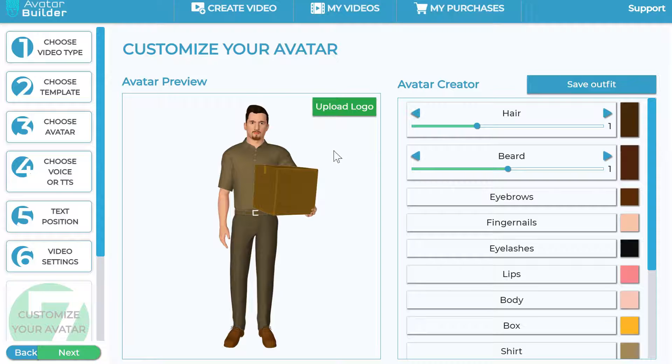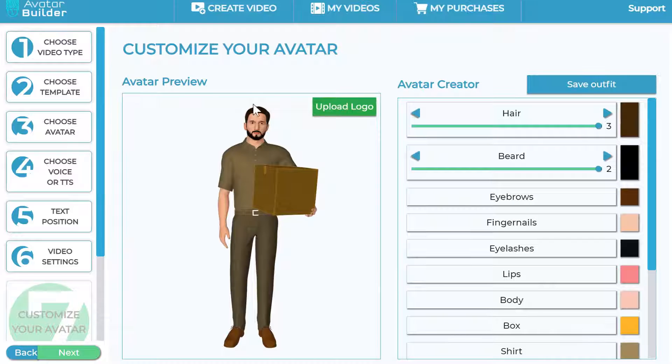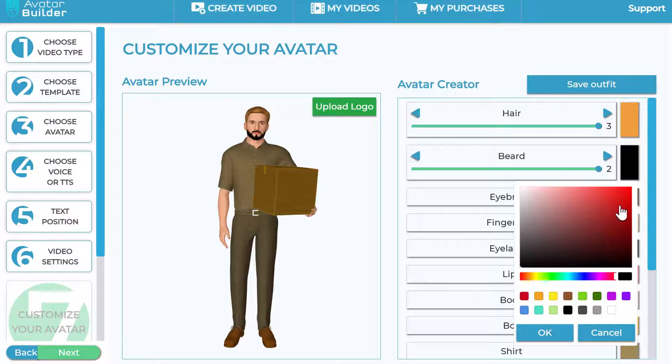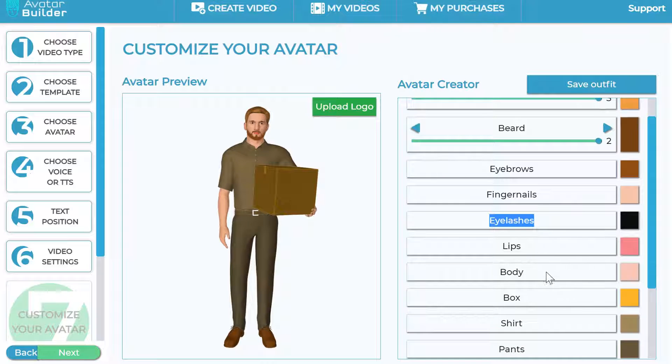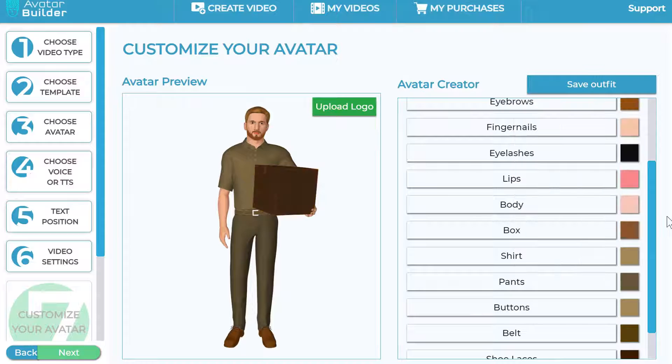Here is where the magic happens — you can customize the avatar to your heart's desire. I can turn the hair on or off, change the hairstyle, change or remove the beard, give him a darker beard, or give him blonde hair. You have a complete color picker for beard, eyebrows, even fingernail color — the animation quality is so good that even zoomed in these details look great. You can also change the color of the lips, body, and the box he's holding. The pants, shirt — let's say a navy bluish shirt — and even the shoes. You have full customization capabilities.